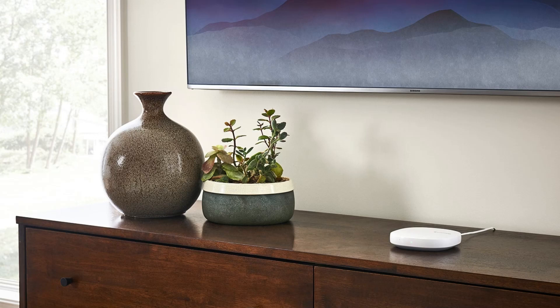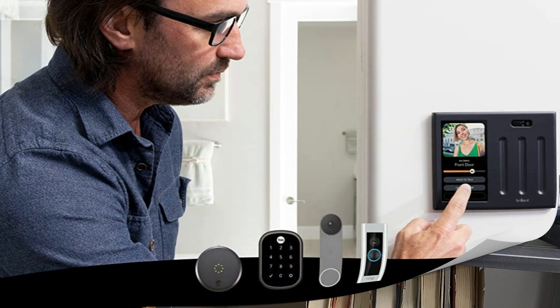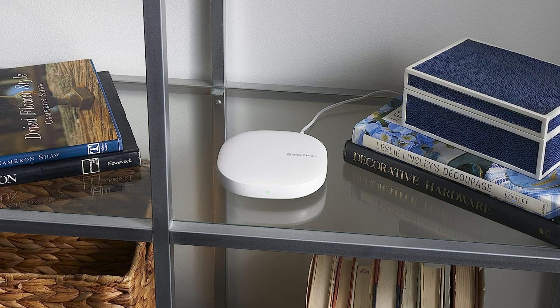Home automation solutions are gaining popularity as the digital era advances, allowing you to operate lights, locks, thermostats, and other connected devices from your smartphone or tablet. In order to assist you with making the best choice, we'll examine the best four home automation systems for 2023 in this video.